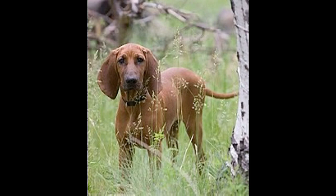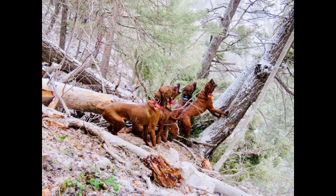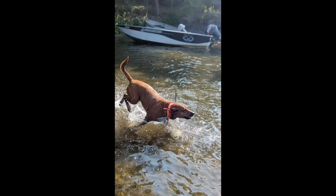The Redbone Coonhound is known for possessing amazing courage. Of course they excel at hunting raccoon, but they have also been known for hunting bobcats and mountain lions. Redbones are good at tracking in various terrain, whether it be in the mountains or in the wetlands, and they may swim after their prey if necessary.